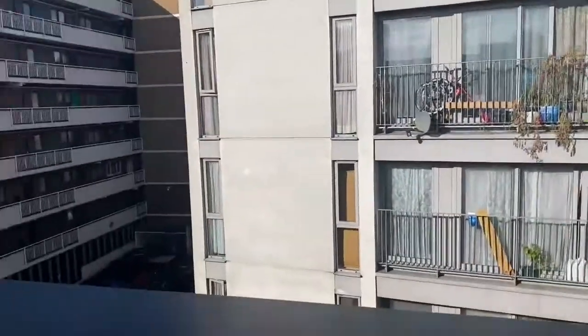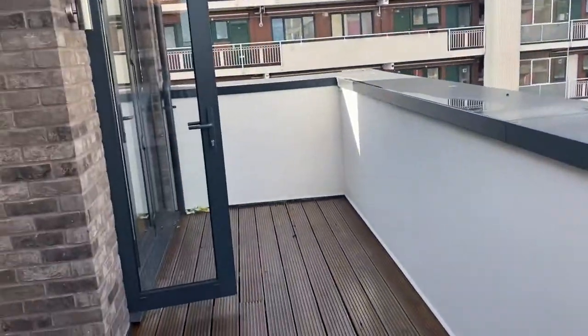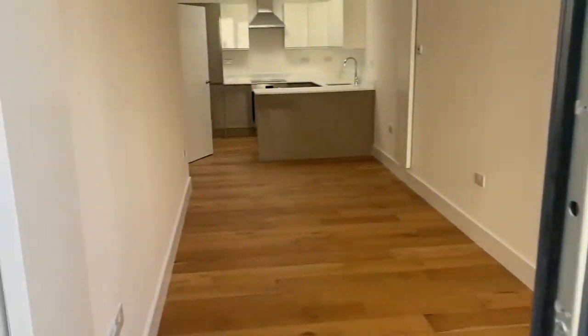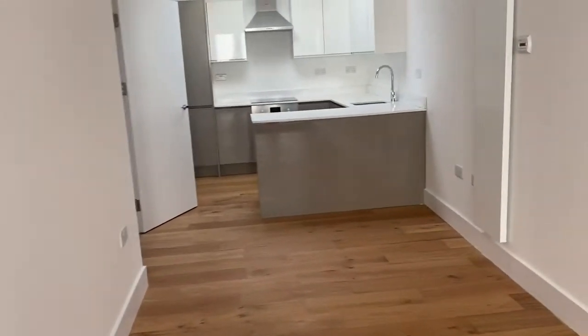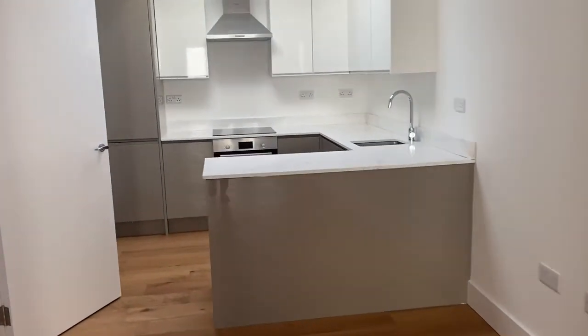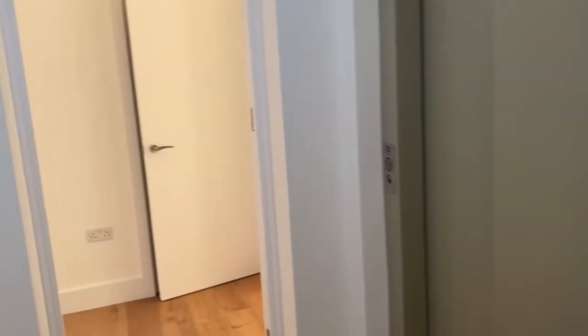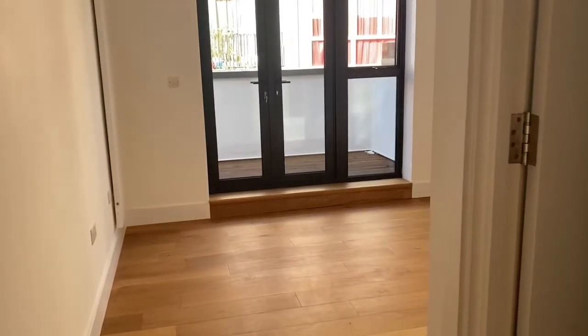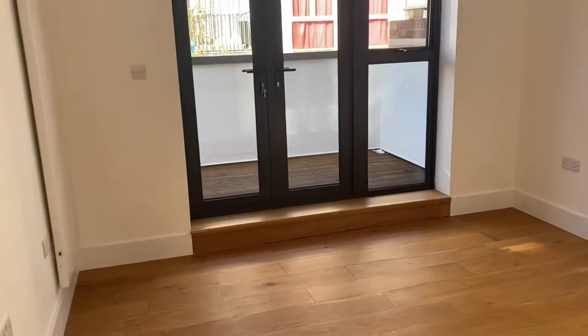This is the view from the main balcony — as you can see you're not directly overlooked by any flats. Coming back through the reception room, they've got wall-mounted modern radiators.